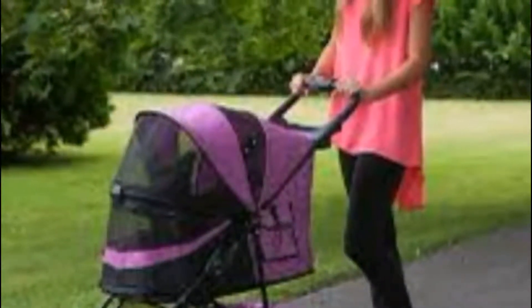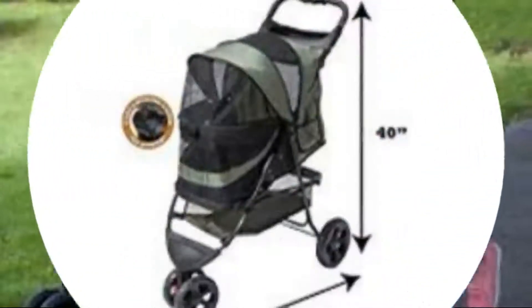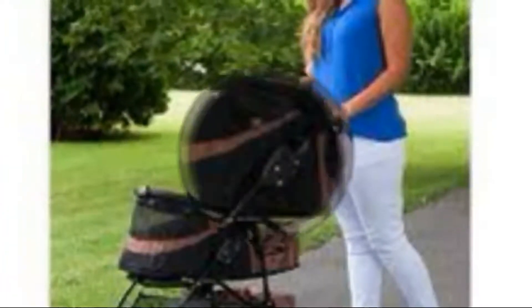Rear wheel shock absorbers and a quick stop foot brake provide a safe and smooth ride, while the interior collar tether provides even more protection. Available in four colors, interior compartment measures 25.5 x 11 x 20.5 inches and holds pets up to 45 pounds. What's included: stroller, back tray, two front wheel assemblies, two rear wheels, two washers, two cotter pins, two hubcaps, and rear axle assembly.